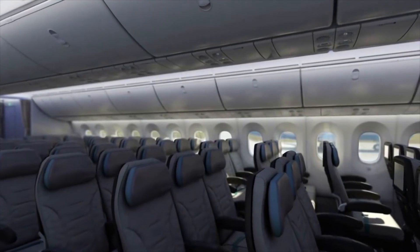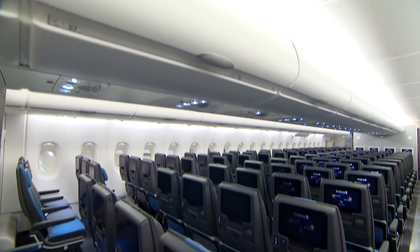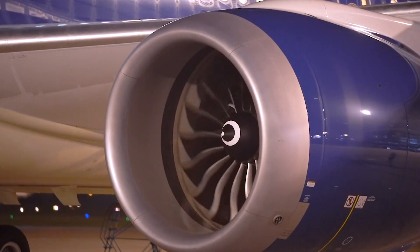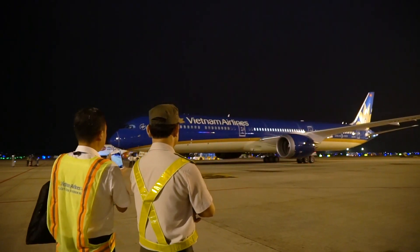Fun fact — that's the same number of economy-class seats that Singapore Airlines has on its A380. After having done the math, that adds up to 366 seats, which is also the highest number of seats on any 787-10 to date.